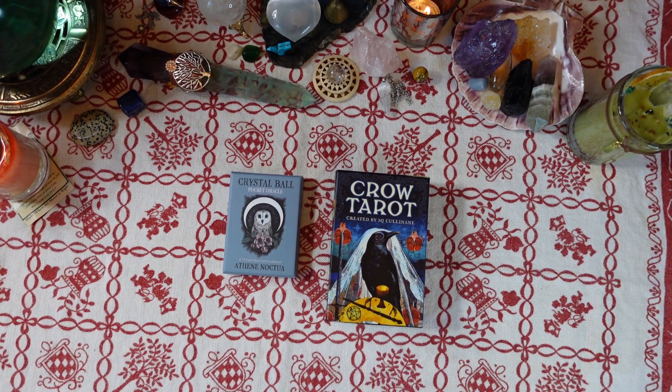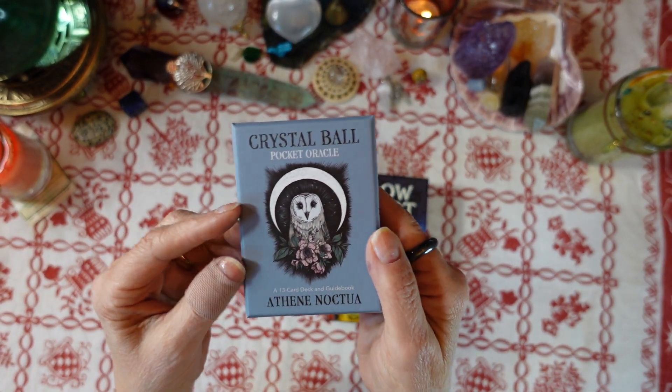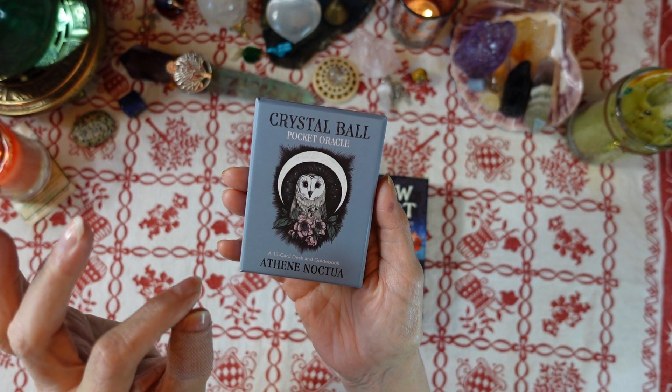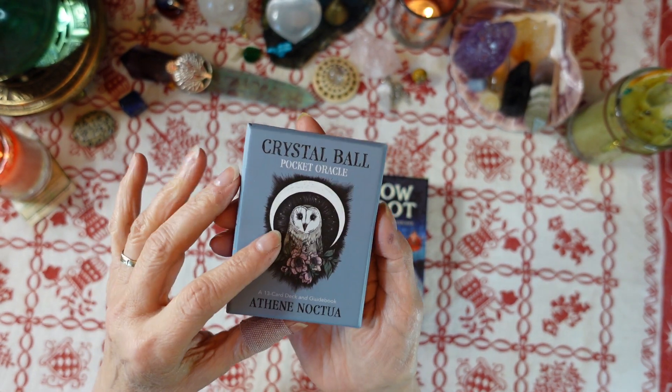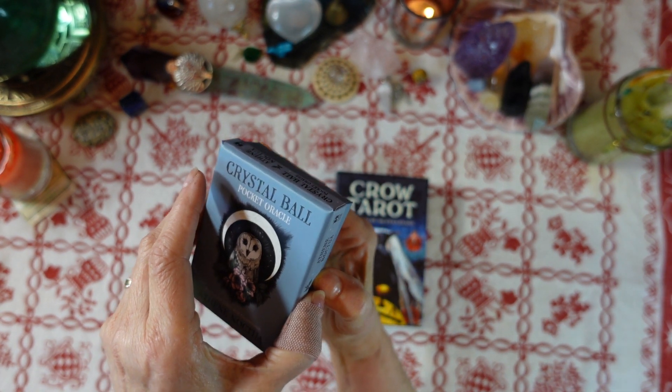Joan at Ten Pentacles Tarot, and today I'm going to do a yes/no pick-a-card reading for you with tarot advice. For the yes/no part I'm going to use the Crystal Ball Pocket Oracle by Athena Noctua — this is a little 13-card deck. If you're interested in it, I've done a review you can check out on my Oracle Deck Reviews playlist.